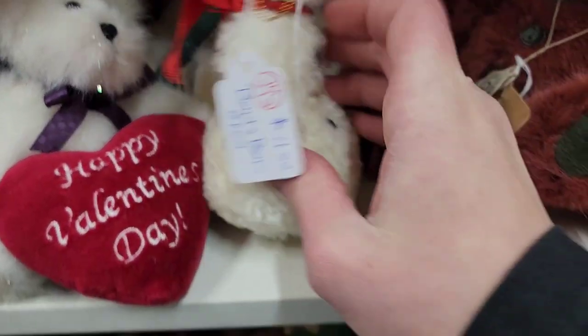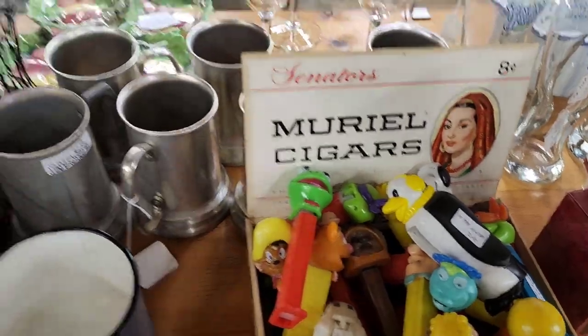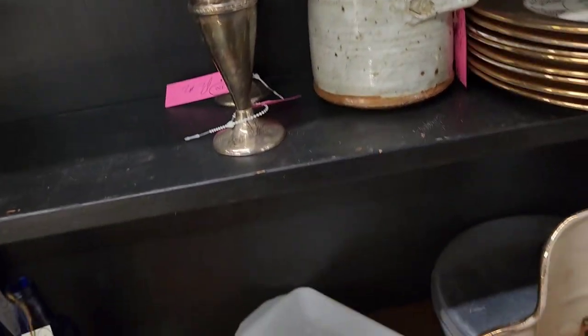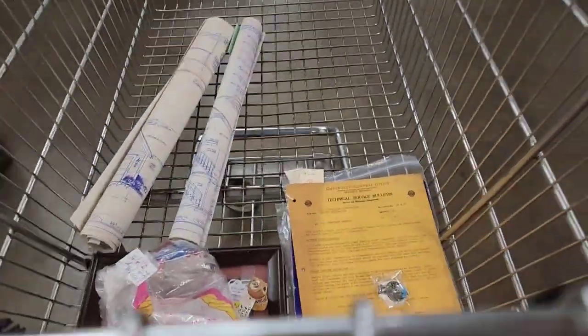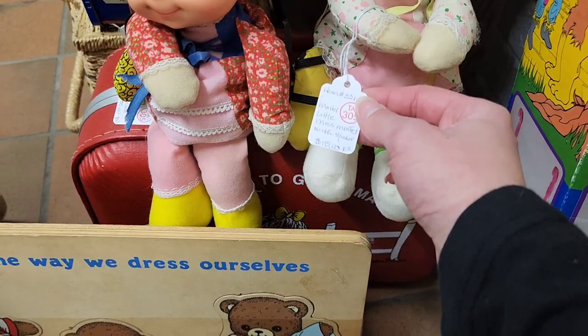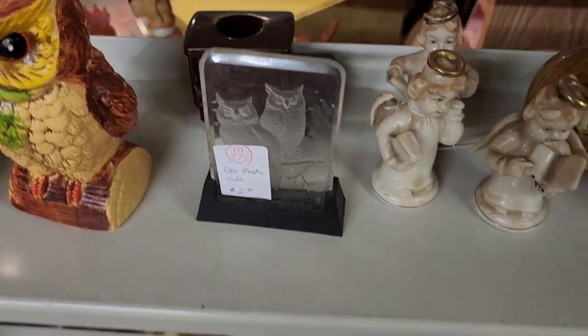$11.50 on the little snowman. Now I do sell Boyd's Bears pretty fast, but not at that price. $8.00 a piece on those blue glasses — they didn't have any markings on them, so I don't know what they were or who made them. $15.00 a piece on those dolls. $2.00 on that owl etched glass.